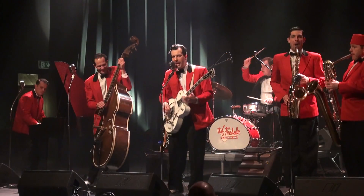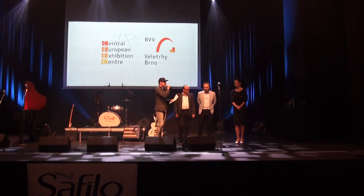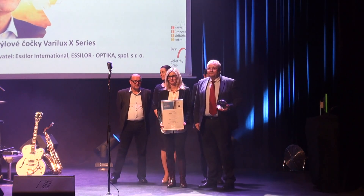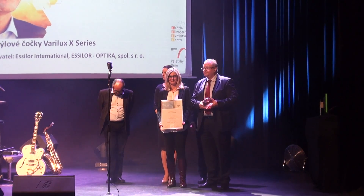The expected climax of the whole trade fair is the grand awards ceremony, Top Opta, which was held, as is now traditional, in the Sona Centre as part of the Opta Party. Essilo Optica was also awarded a Top Opta for their state-of-the-art lenses for glasses, the Varilux X series.